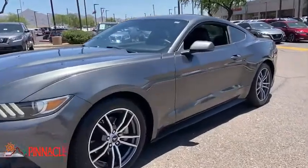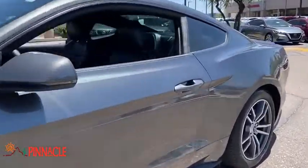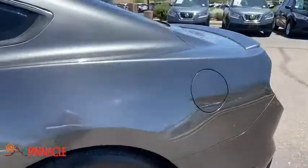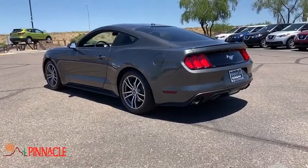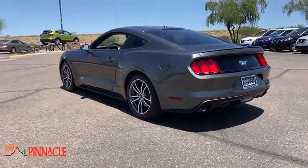Make a great choice today with the 2015 Ford Mustang. The Mustang is race-worthy and ready for the track. This vehicle has less than 85,000 miles. Here are some of this vehicle's great options.